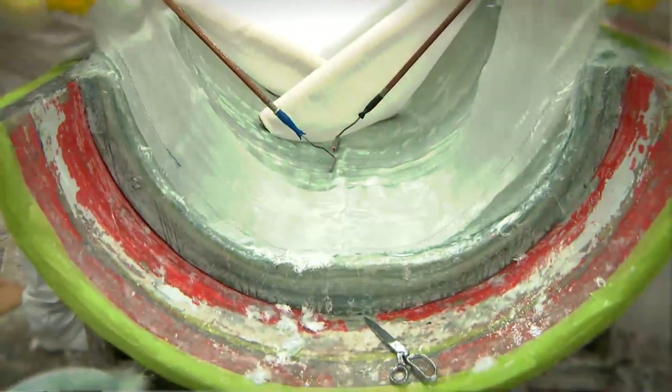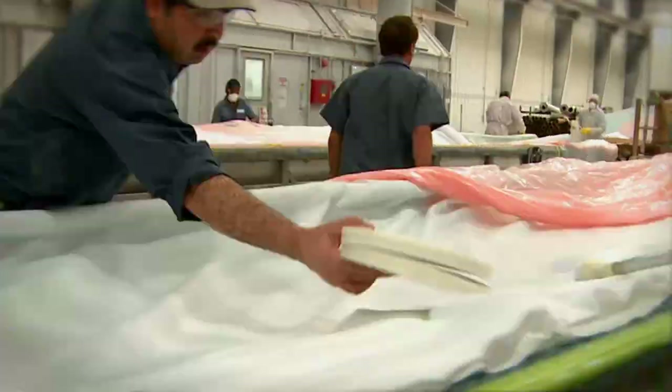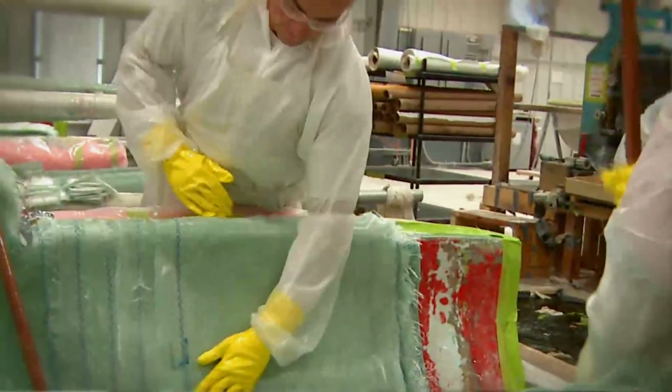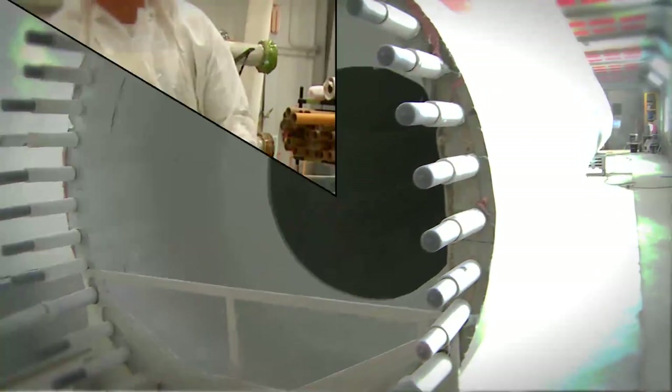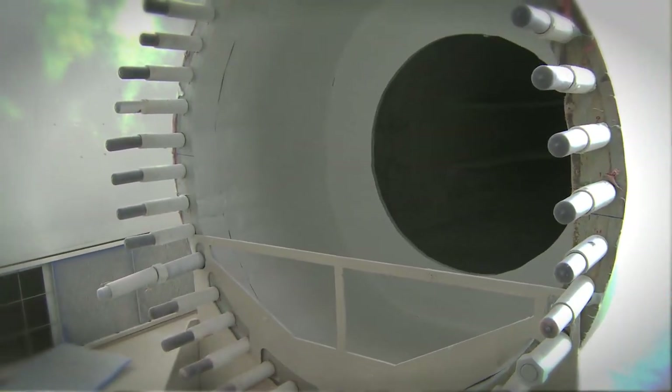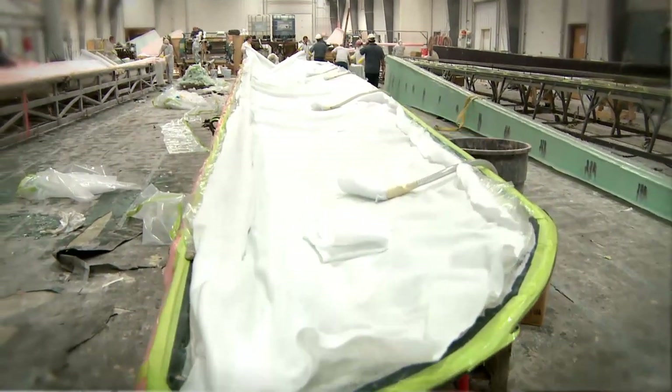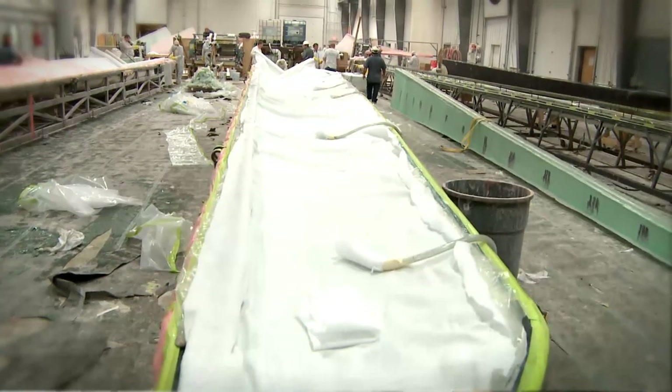When you're all done with each half, you have over 100 layers of fiberglass at the root end, which is the round end that hooks into the hub of the turbine. You need that much glass because at that connection, that's what's holding it on. The only thing that holds on the blades is about 40 bolts that come out of the root end of the blade. Once you're done with all that, you have a whole bunch of wet fiberglass sitting in these molds. It needs to be compressed to get better strength and remove air.